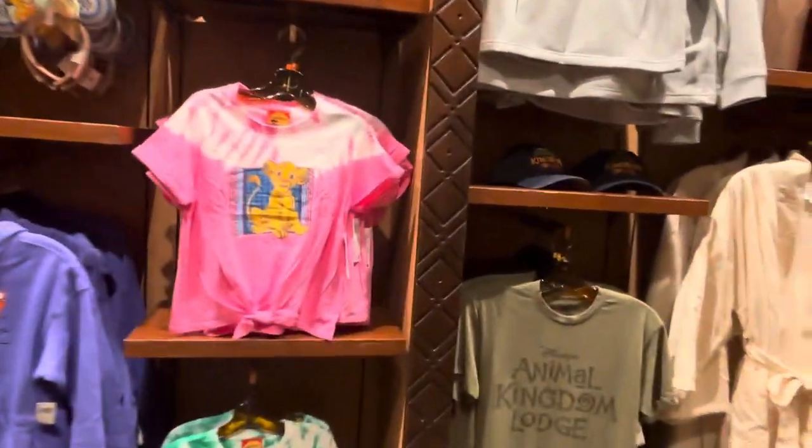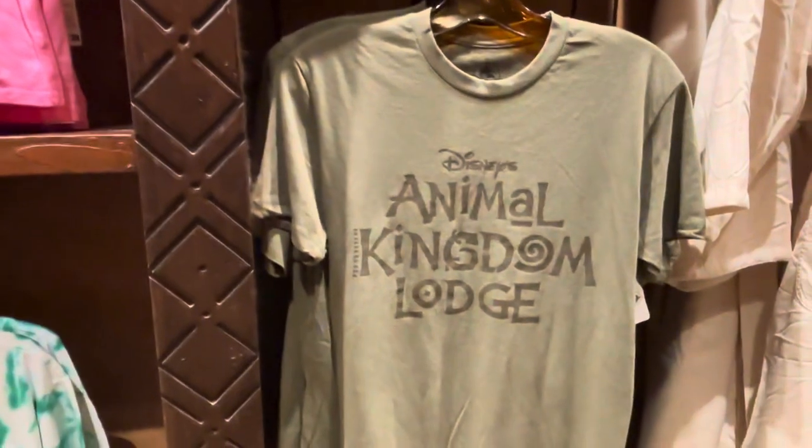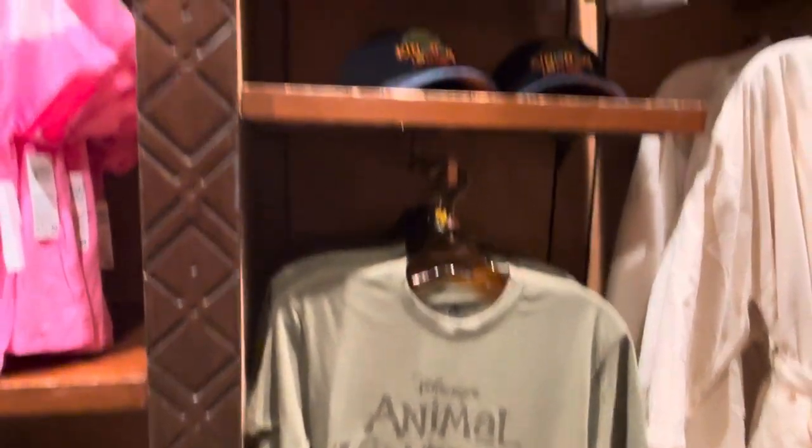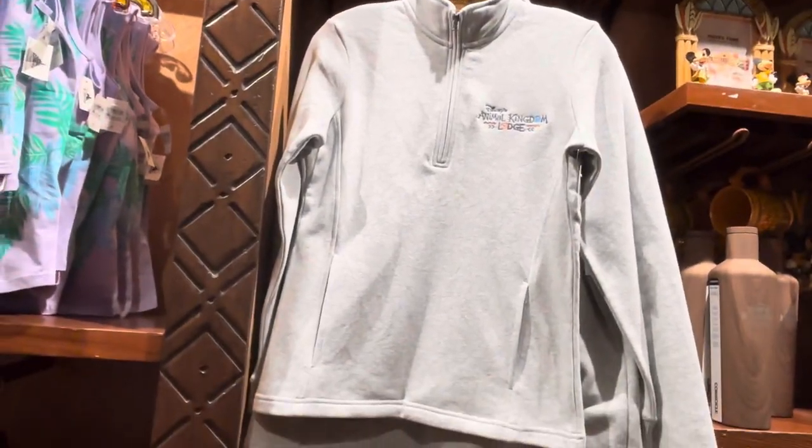So it's great products. They have great shirts — an Animal Kingdom Lodge shirt in Hunter Green and that kind of army green. Great zippy. Animal Kingdom Lodge. Fantastic zippy.